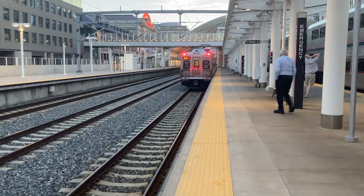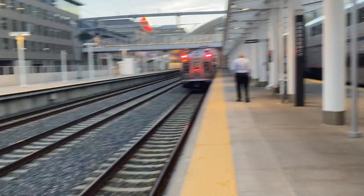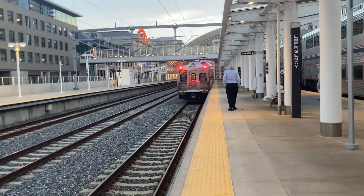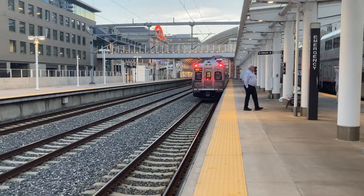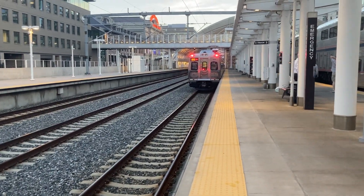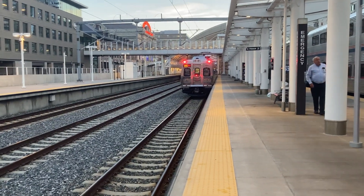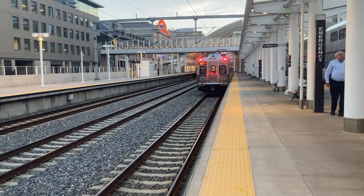As the clock has just struck 8:30 PM, we got a train ready to pull out. He's going to be on the end line. I know nothing about Denver's commuter rail except that it's got an 8:30 scheduled departure. They'll be making station stops to Denver Airport.